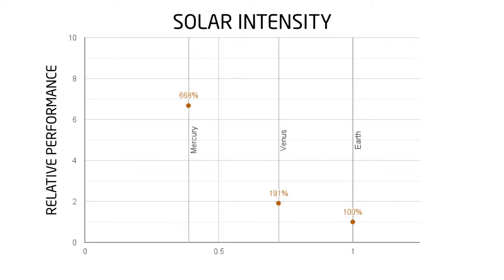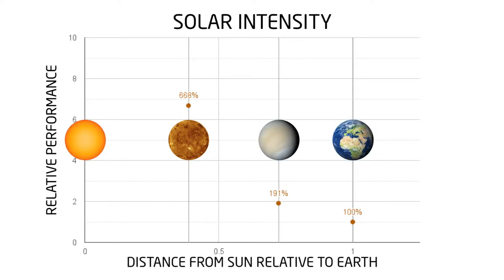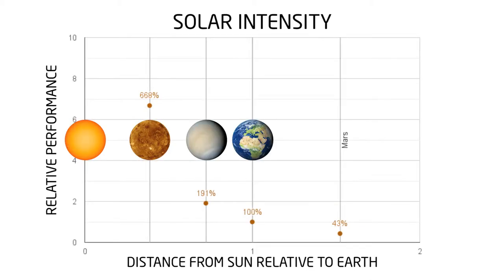The same Earth panel orbiting Mercury will generate almost seven times as much electricity, because Mercury is closer to the sun and more photons hit the panel. But when we start moving away from the sun, in Mars orbit we only get half as much electricity. So to power an identical space mission, we now need two Earth panels.